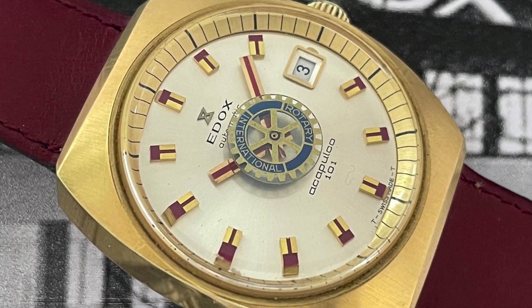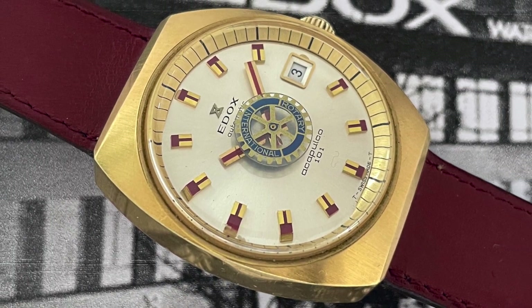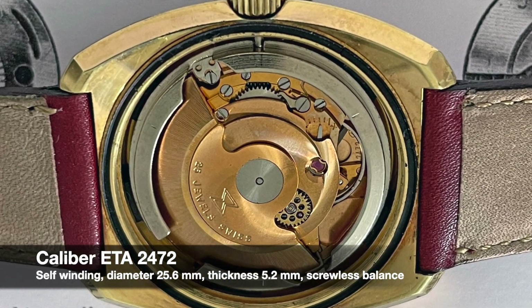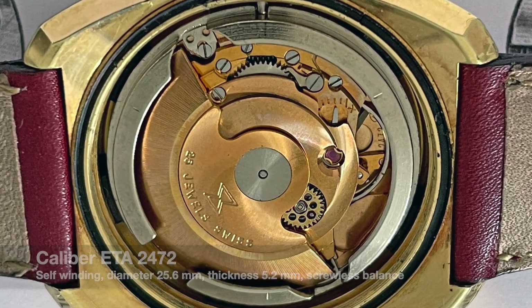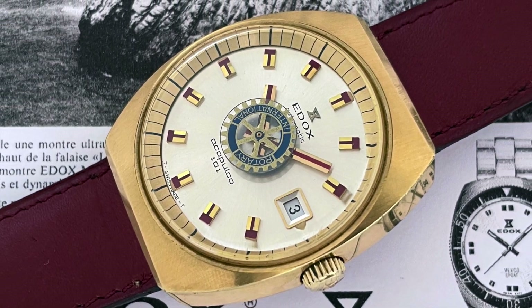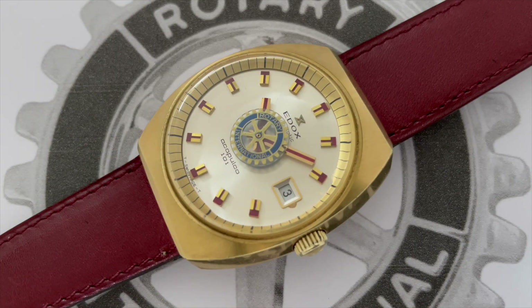This Edox Acapulco was designed according to the wishes of the client, most likely a rotary club, that gave it to a deserving member. Its gold-plated bezel and middle case gave it a slightly different appearance from the more common stainless steel versions. The manufacturer replaced the second hand with the rotating emblem of the Global Service Organization, a gear wheel similar to those of a watch movement.